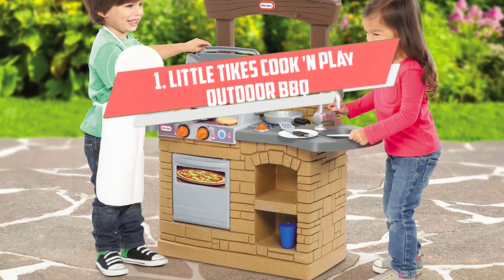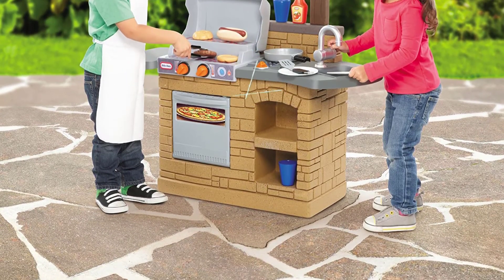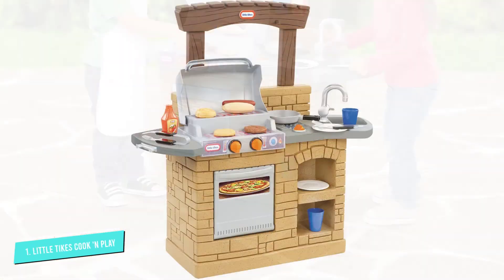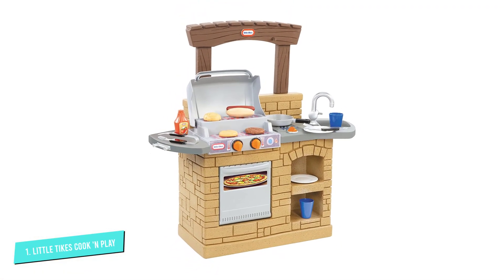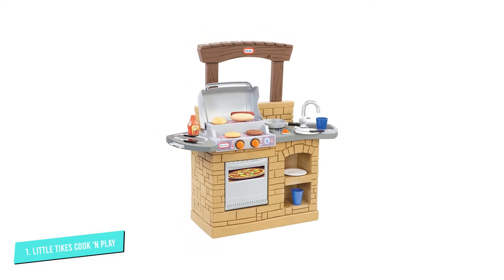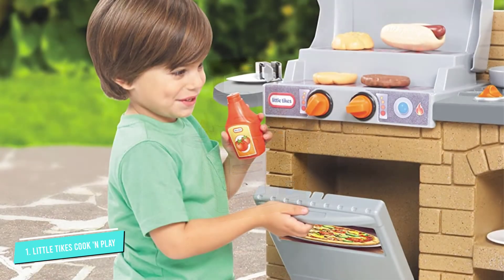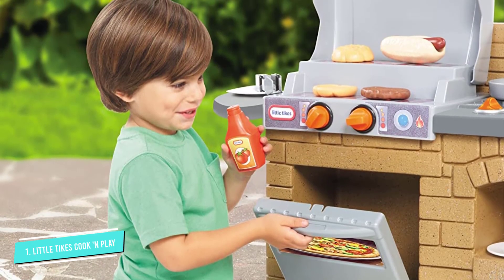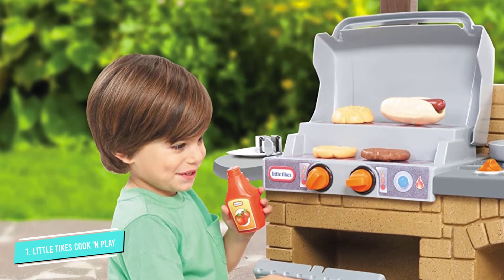Number 1: Little Tykes Cook and Play. Is your tiny cook the next Bobby Flay or Christy Vanover? If your kiddo prefers the grill over the stove, this toy BBQ is the perfect alternative. It features a dual-level grill, cooktop, sink, counter space and pizza oven, and comes with the Grill & Goodies 20-Piece Food & Grill Utensil Set, or you can buy just the grill on its own.